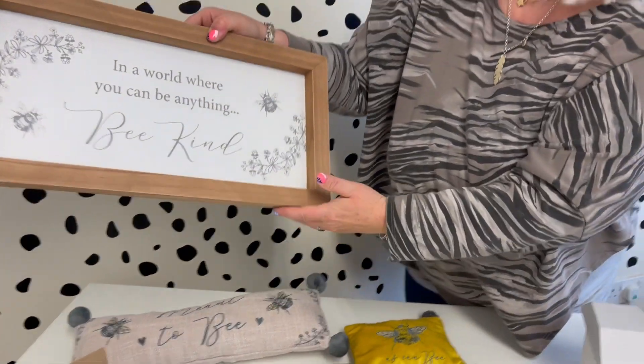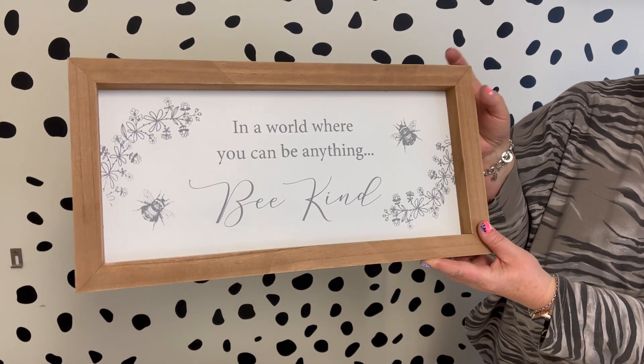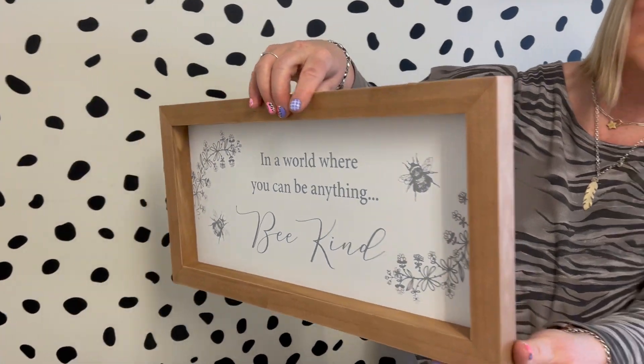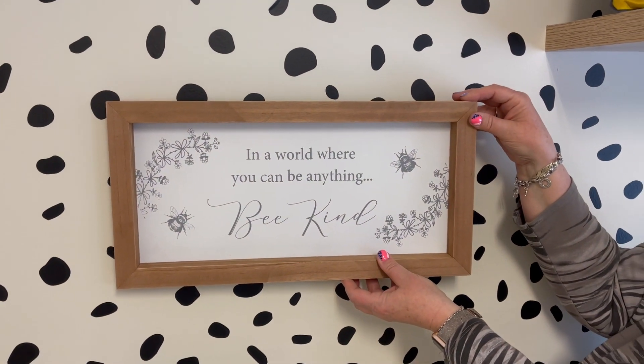Then we've got the larger plaques. It looks great on the wall - 'In a world where you can be anything, be kind.' Again the artwork follows through. It's a nice rustic frame, quite a deep one this one, and it's got the sawtooth hangers obviously to hang it up on the back.